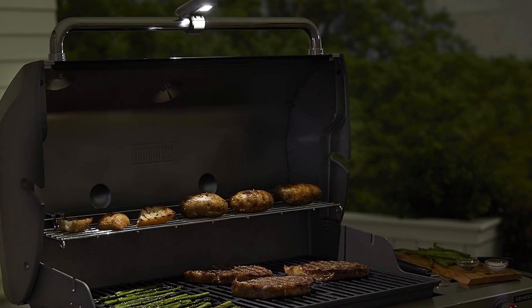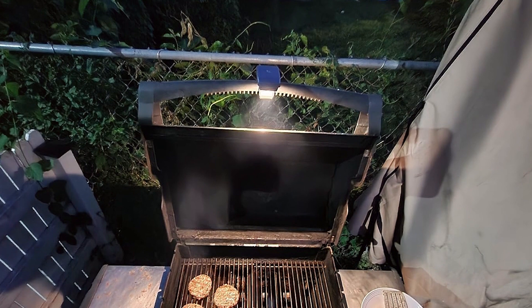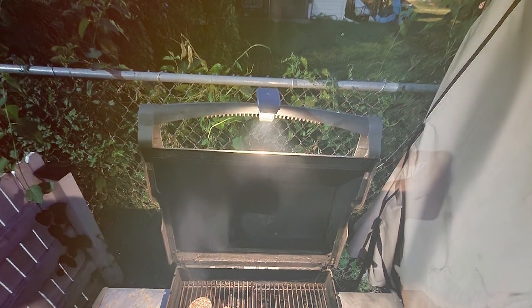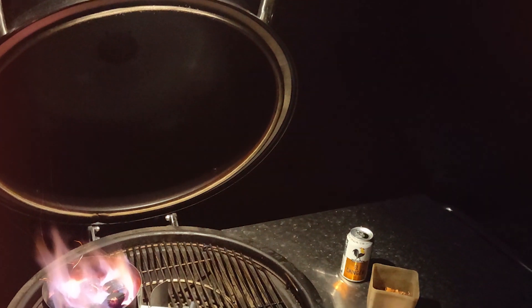In terms of durability, the Weber Handle Grill Light is built to last. It's made from high-quality materials that withstand heat and weather, ensuring it remains a reliable part of your grilling gear for years. Its compact design also means it doesn't take up much space, making it a practical choice for grillers with limited storage.